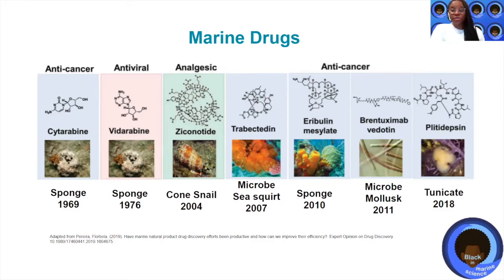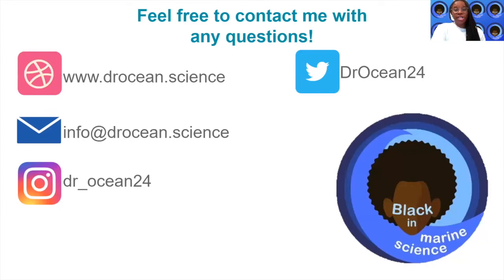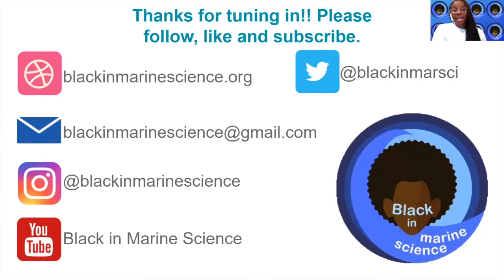I hope that you've learned that the ocean is valuable and important, and also a great resource for marine drug discovery. Feel free to contact me with any questions at www.doctorocean.science, or email me at info@doctorocean.science, or follow me on Instagram or Twitter at doctorocean24. Please like, subscribe, and follow us. Thanks for tuning in, and you can follow us at blackandmarinescience.